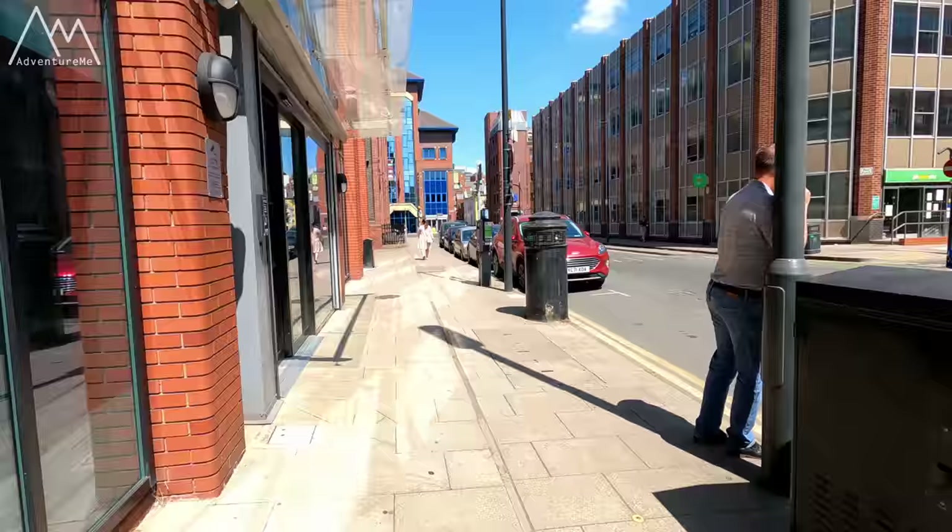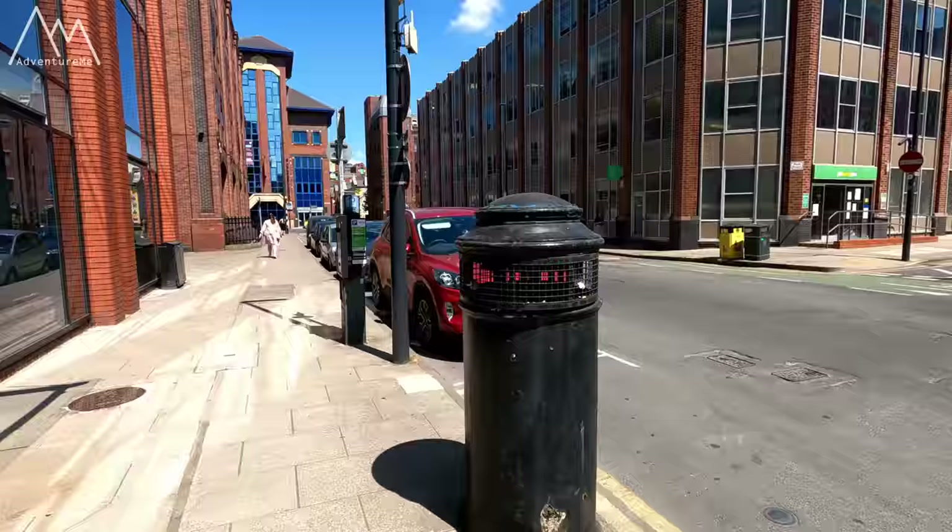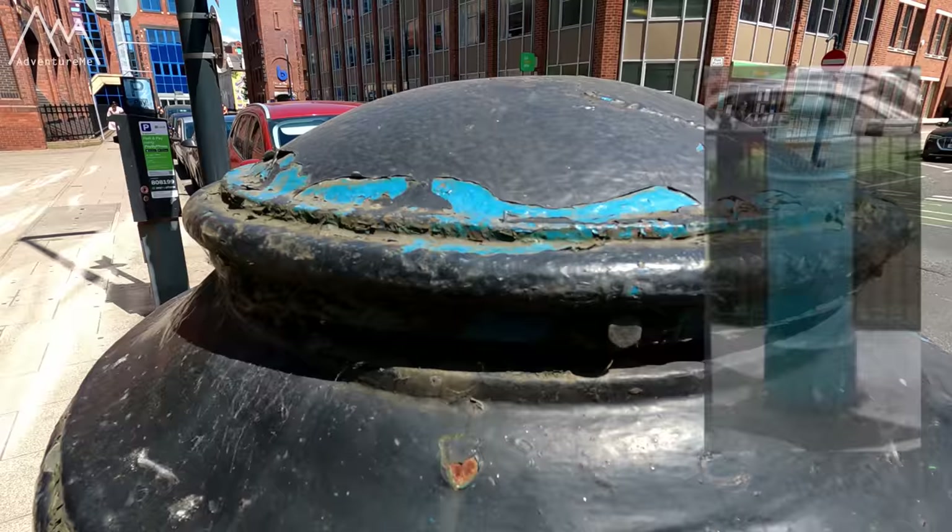As we head up to the next one, I do believe there used to be more vents on the way up this route, but I think one or two of them have long gone now anyway. This is one that remains, and there's also one just up here. So here we are, probably 500 yards further up the road now on Queen Street, and again another one of those vents here.